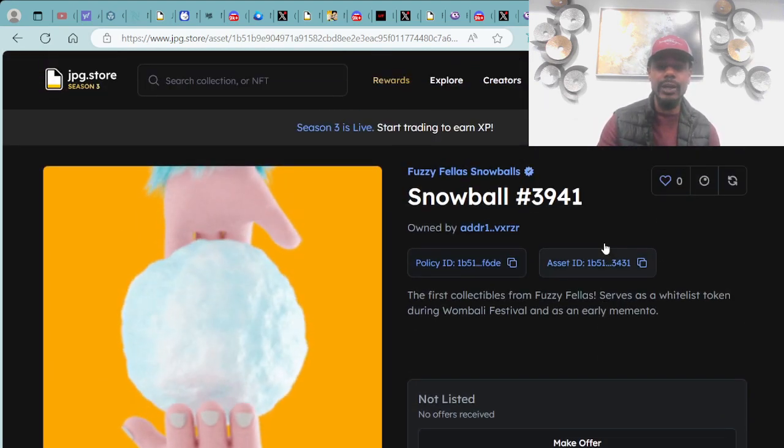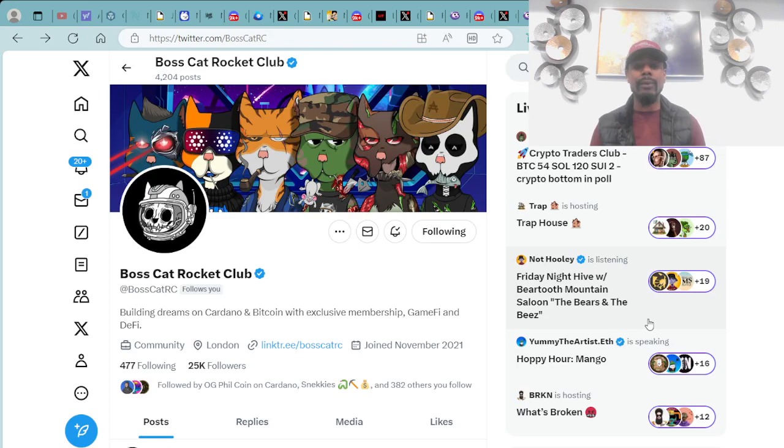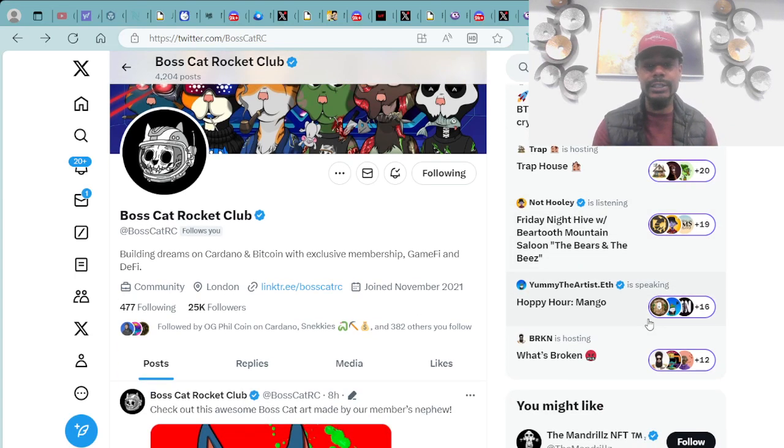Moving on to more things coming into play — jumping over to the Boss Cat Rocket Club Twitter page, they have some super dope stuff going on including the CNS ADA handles recently received.